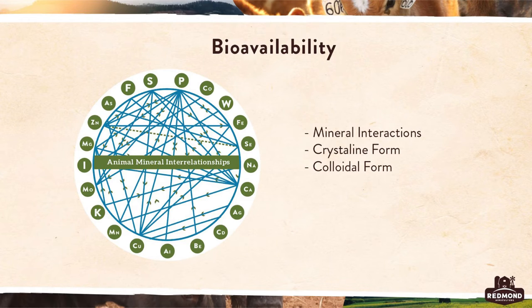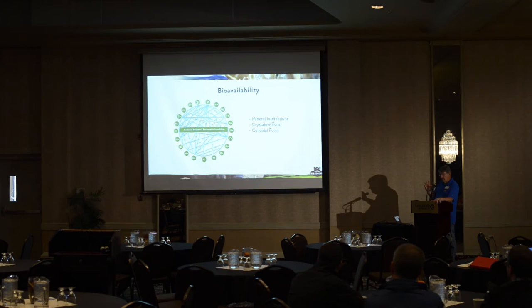One more thing about minerals — bioavailability. Looking at the mineral wheel, lines go from calcium to iodine, magnesium, manganese, and many other minerals, showing that calcium has a relationship with all those minerals. If you overdo one mineral, you can block absorption of others, so getting the right balance is important. We have strong bioavailability because of cation exchange ability, and the mineral relationships are already pre-balanced — similar to how ocean water compares to human blood.